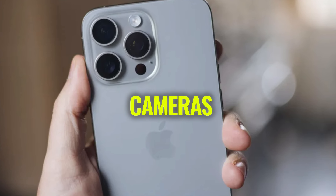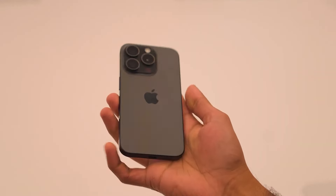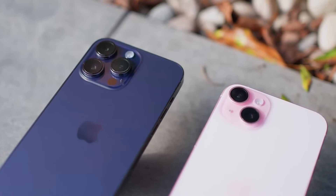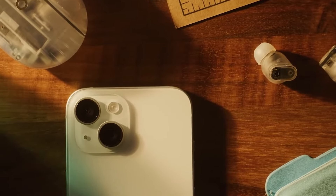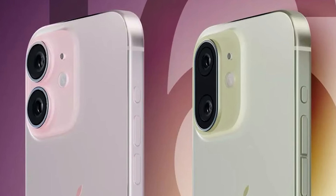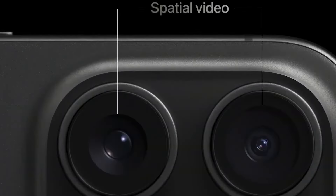Now let's talk cameras, because for many of us, the camera is one of the most important features of a smartphone. The standard iPhone 16 and 16 Plus are getting a makeover in the camera department. Apple is switching to a new vertical camera layout, reminiscent of the iPhone 12. But this isn't just about aesthetics — it's rumored to enable spatial video recording for Apple's Vision Pro headset, which could be a game changer for creating immersive content.